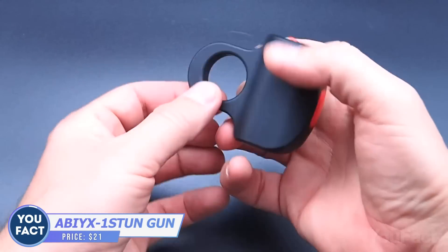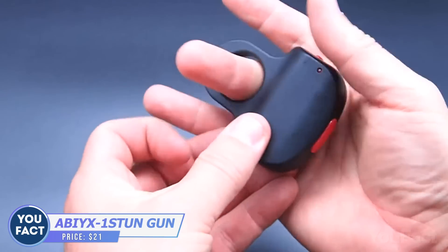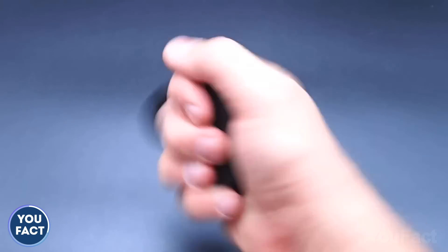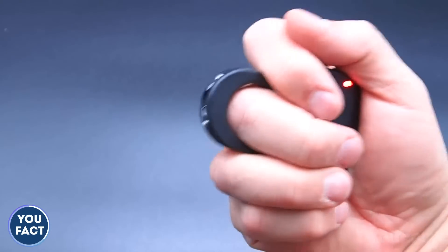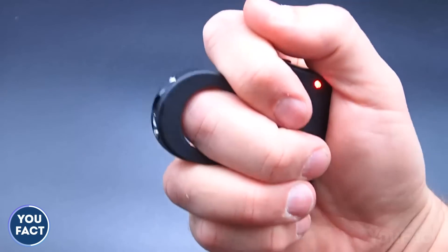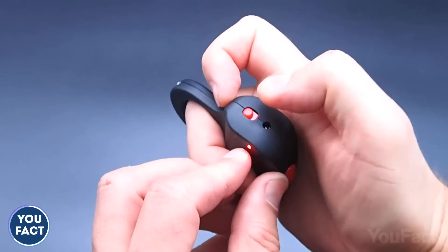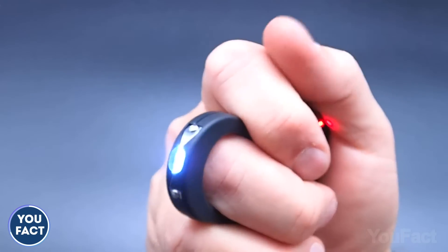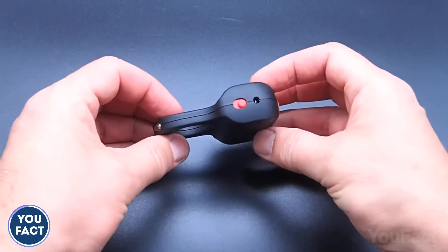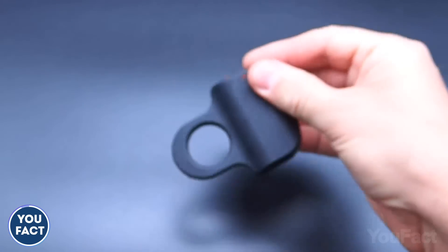This is not just a ring — this is a stun gun ring that's a must for self-defense, but is also forbidden in the UK. Its size and shape allow you to hold it comfortably and discreetly, and the operation is extremely simple. You need to squeeze it to start the electric discharge. The activation switch will prevent accidental shocks, and a red glowing light on the side indicates that the device is on. The ring is rechargeable and the cable is included in the package. This tool costs about $20.